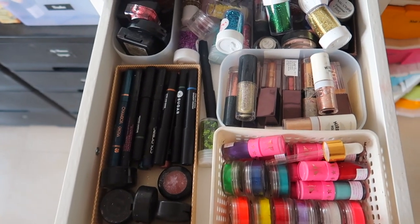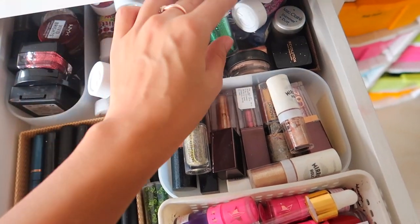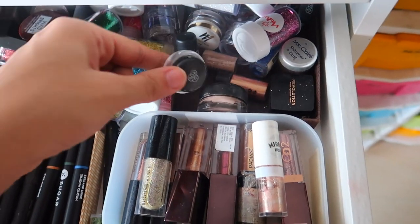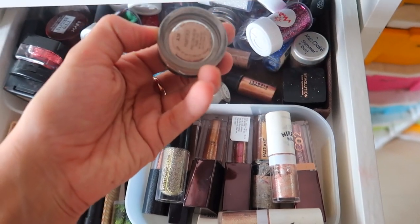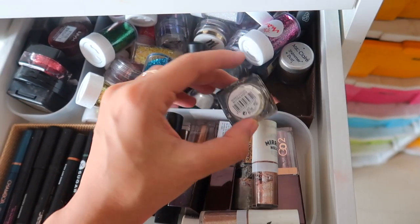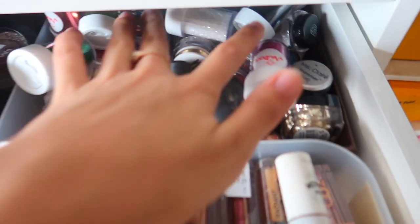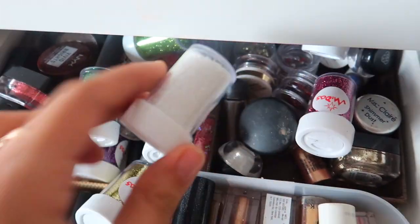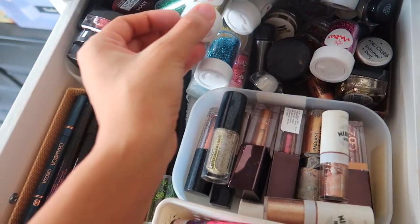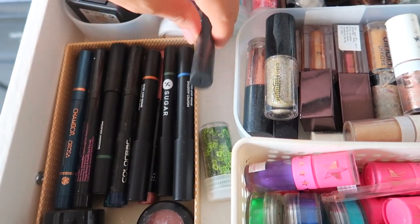In here I have all of my glitters and embellishments — all of my loose pigments. These are the MAC ones, some FAB ones, my MAC Painterly paint pot, some Makeup Revolution glitter pastes, Miss Claire pigments, some more glitter. These glitters I got from Amazon — I'm going to try and find them and link them for you guys. They're makeup glitters and I also have some hearts and stars.